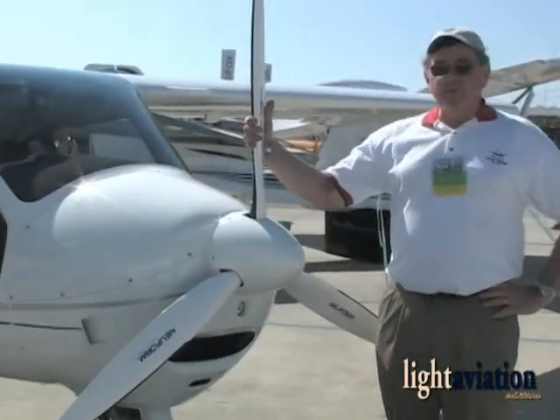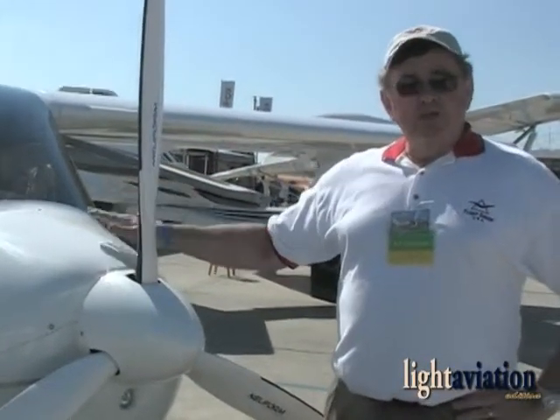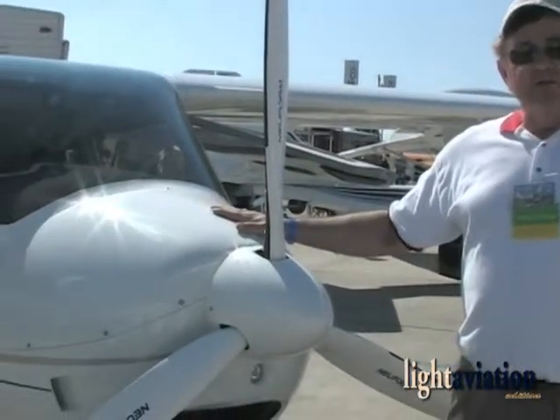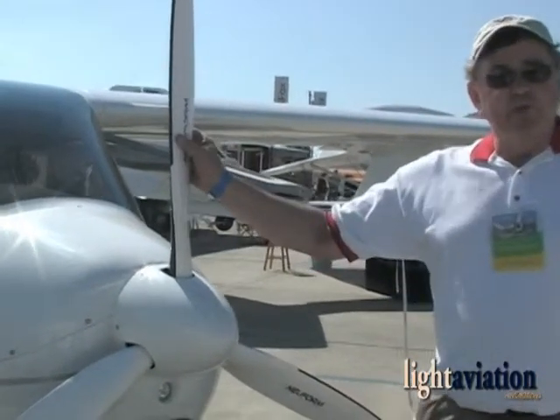The LS is of course all composite construction, with the Rotax 912 100 horsepower engine and a nice composite ground-adjustable three-bladed prop.